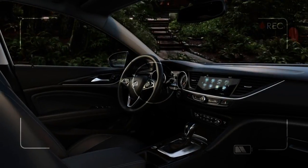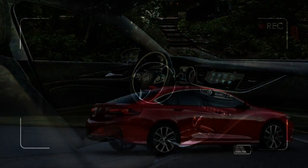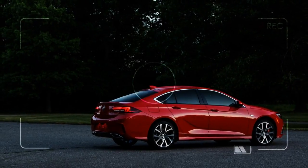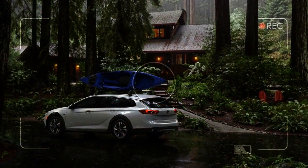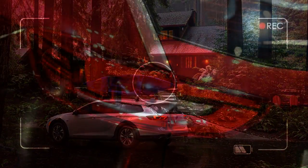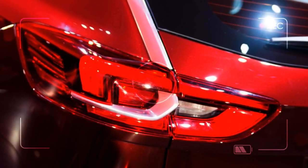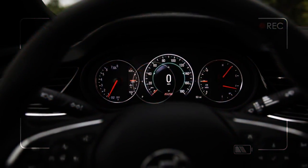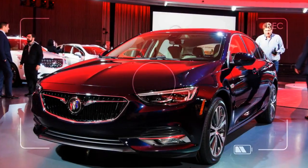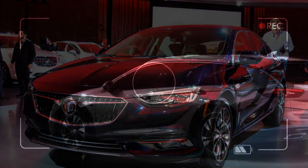The Sportback will be offered in base, preferred, premium, and essence trim levels. Pricing hasn't been announced, but we doubt there will be a massive diversion from the outgoing model's price of entry. Both models also include a pedestrian safety system that uses pyrotechnics to pop the rear of the hood upward if it detects a human making contact with the vehicle. It's a by-product of European safety standards, but one that may be welcome in an increasingly urbanized America.